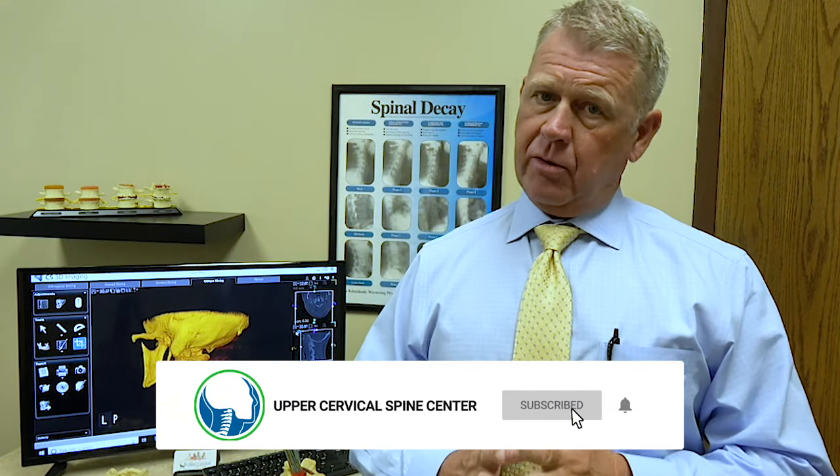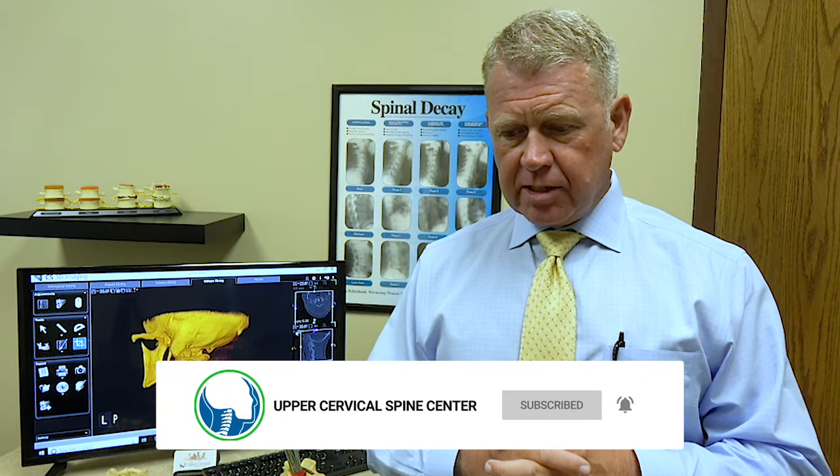Hi, I'm Dr. Ray Drury, and one of the most common questions I get when talking with potential patients is: what exactly is the upper cervical spine?